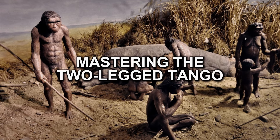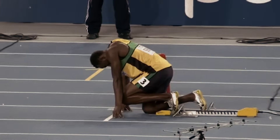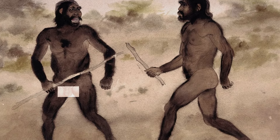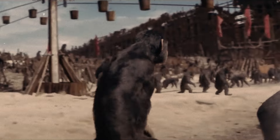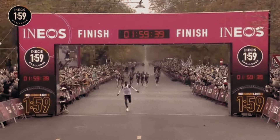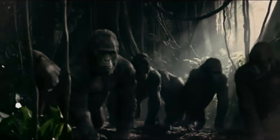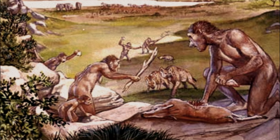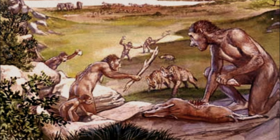Homo habilis might not have been Olympic sprinters, but they were the first hominins to embrace the bipedal lifestyle. They ditched the knuckle-dragging routine for a more upright posture, though they probably stumbled more than your uncle at the family barbecue. Their bipedalism wasn't about winning marathons — it was about freeing up their hands for more important tasks, like tool-making and high-fiving fellow Homo habilis buddies.